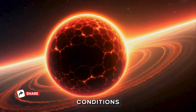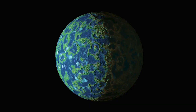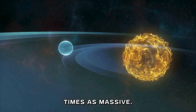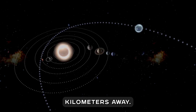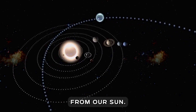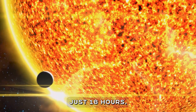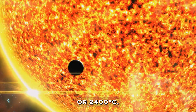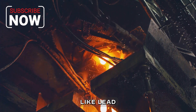Let's talk about the conditions on this planet. 55 Cancri e is categorized as a super Earth because it's roughly twice the size of Earth, but eight times as massive. It orbits incredibly close to its star, just 2.4 million kilometers away. For comparison, Mercury is 58 million kilometers from our Sun. This tight orbit results in an insanely short year — just 18 hours — and temperatures that reach 4,400 degrees Fahrenheit, or 2,400 degrees Celsius. That's hot enough to vaporize metals like lead and iron.